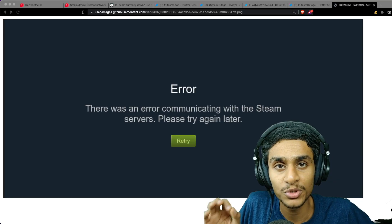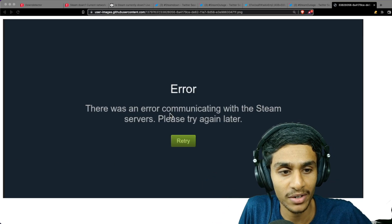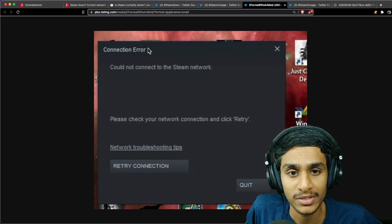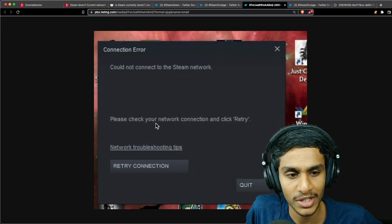I was trying to use Steam but I'm getting this error: 'There was an error communicating with the Steam servers, please try again later.' I also checked and some people are getting a connection error that says 'Could not connect to the Steam network, please check your network connection and retry.' So what's the situation going on with Steam today? In this video we'll take a look at it.